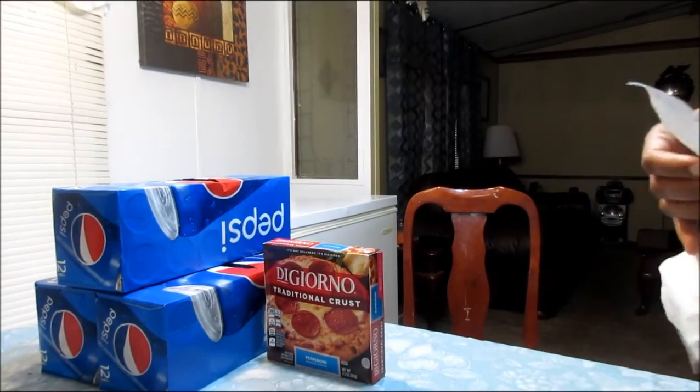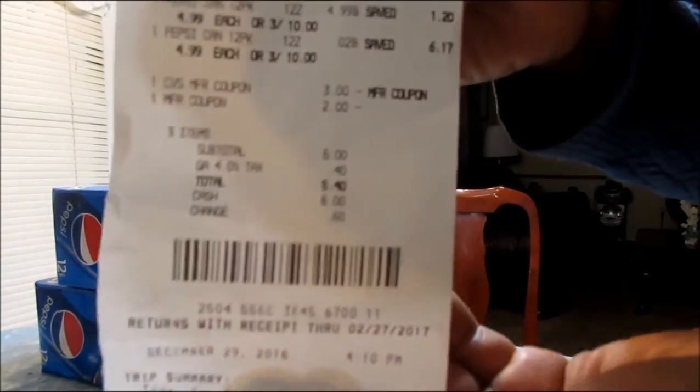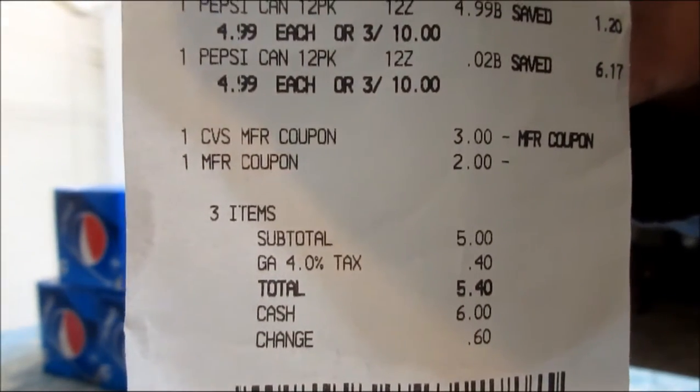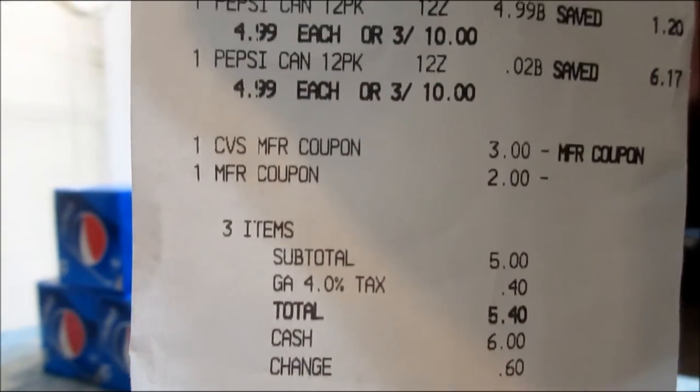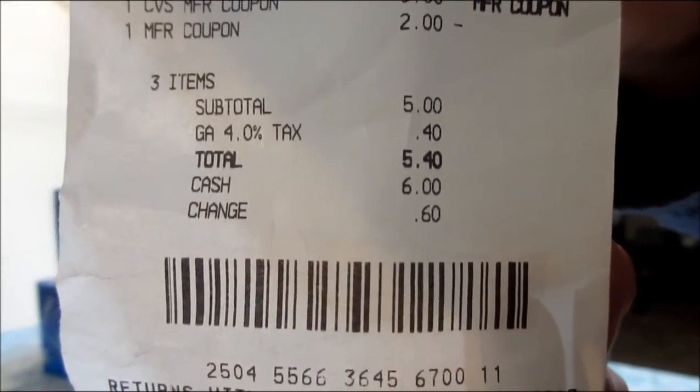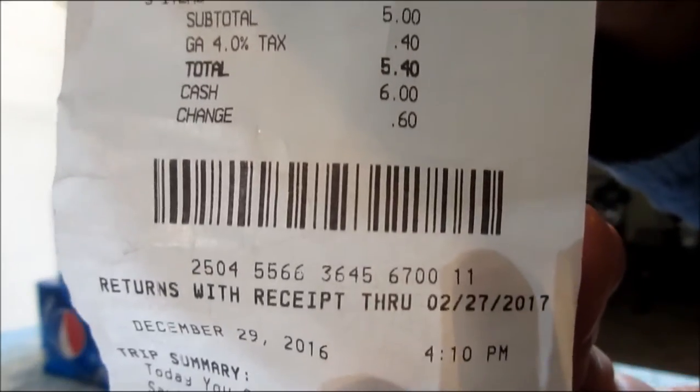You won't see the extra bucks on that receipt because I've already used those. And here's the other one with the Pepsis — you can see where I used the $3 extra care books and the $2 coupon from coupons.com, for that $5.40 total.